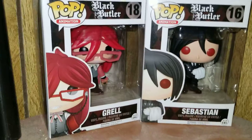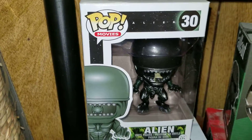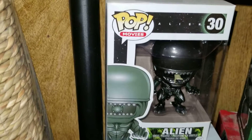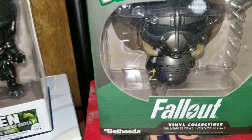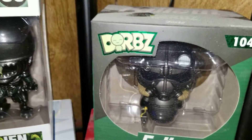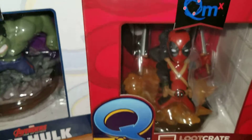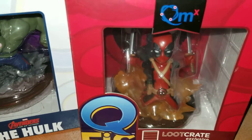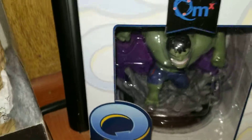At the bottom we have one last Pop which is an alien from Aliens. Then these aren't Pops but they're figurines — we have the Fallout power armor. There's a cat in the way but we have Deadpool, and he looks like he's supposed to be flying.